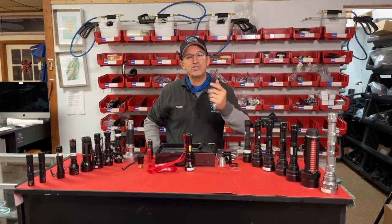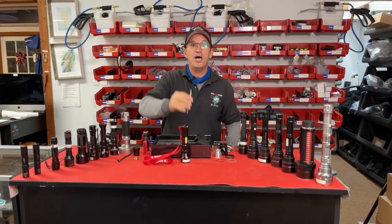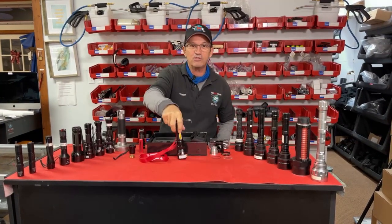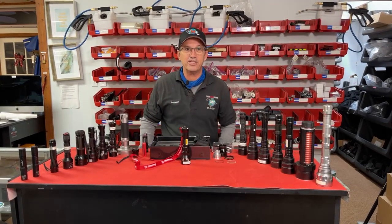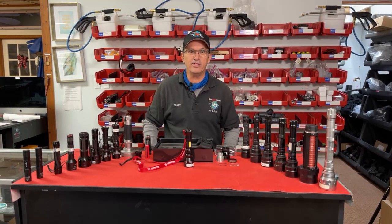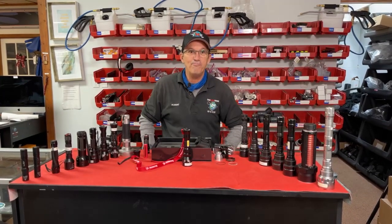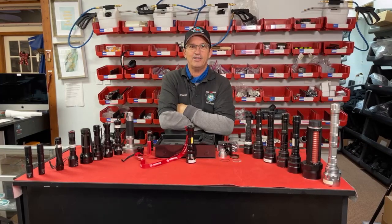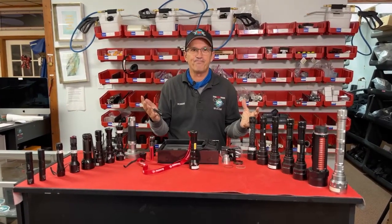Guess who gets that thirty-thousand-dollar lifetime customer and those referrals? The quality-oriented person. Guess who's growing exponentially and getting more successful? The quality-oriented person. The people who are not getting anywhere are shopping price — having to buy batteries over and over, can't handle downtime, can't find parts, have bad relationships with bad distributors. That's what happens when you shop price instead of quality.